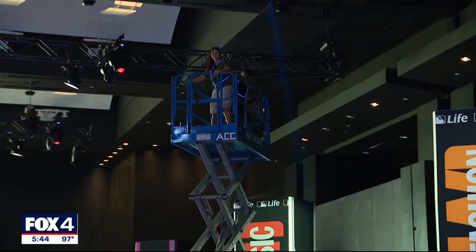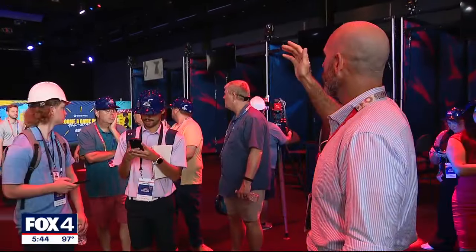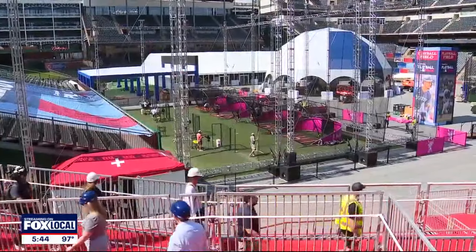Some 300 people have been working since last month to transform the one million square foot area, which includes the old Rangers Ballpark, now known as Choctaw Stadium, into a baseball fan's candy land.